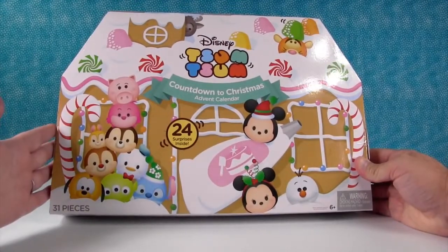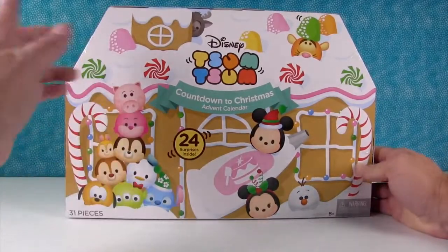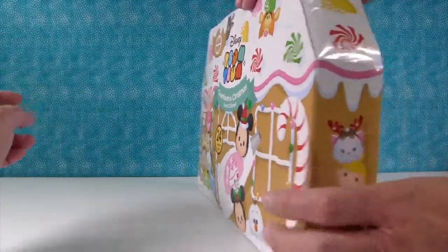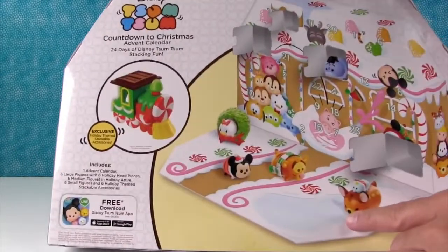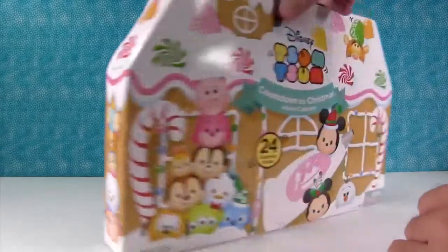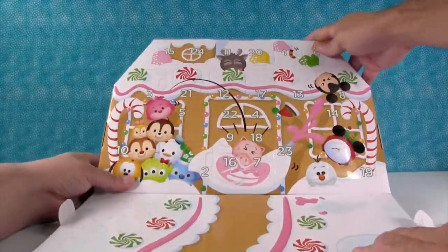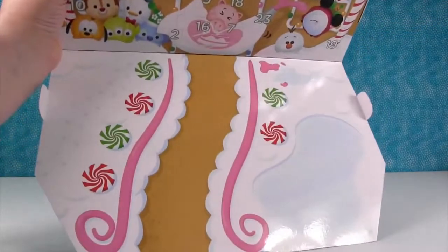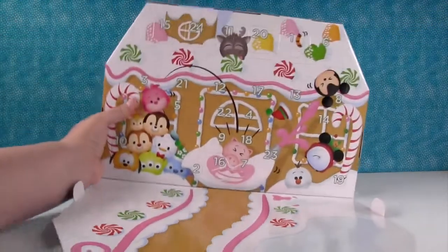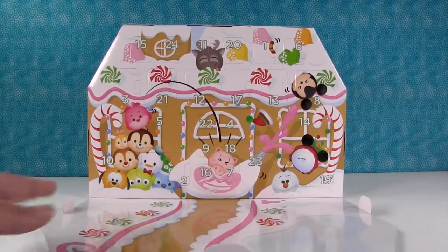This is the second Disney Tsum Tsum Advent Calendar we're doing this year, but it's a different one because the last one was a Target exclusive, so some of the figures were different. This one you can get at most stores. So why don't we open this up?